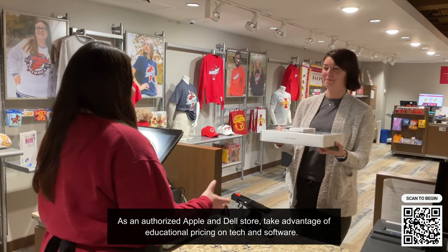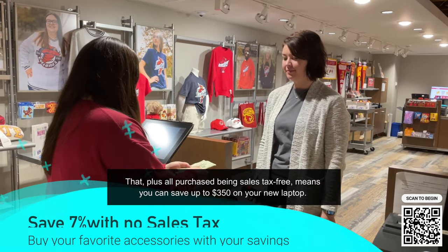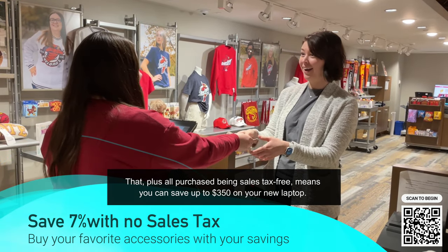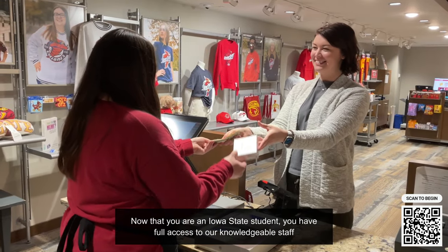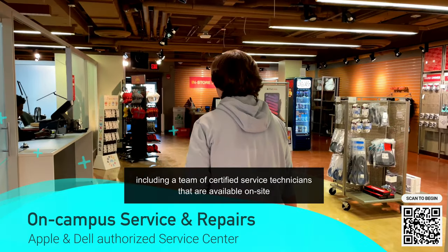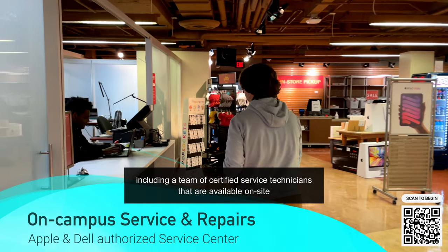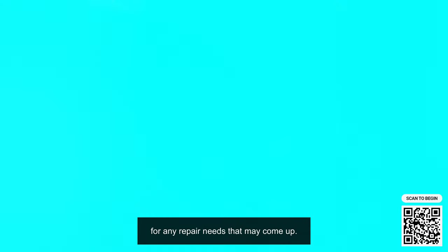As an authorized Apple and Dell store, take advantage of educational pricing on tech and software. That, plus all purchases being sales tax-free, means you can save up to $350 on your new laptop. Now that you're an Iowa State student, you have full access to our knowledgeable staff, including a team of certified service technicians that are available on-site for any repair needs that may come up.